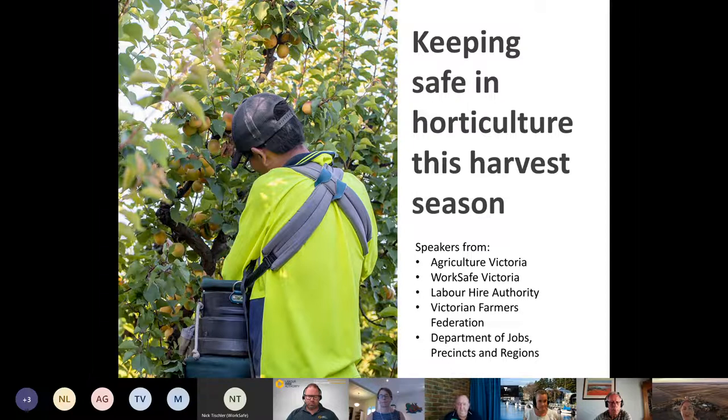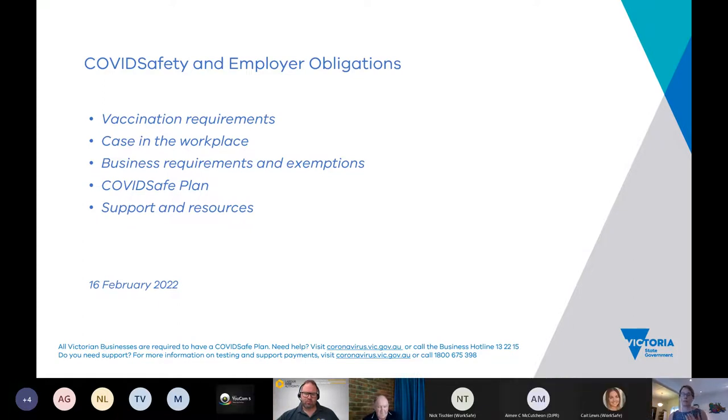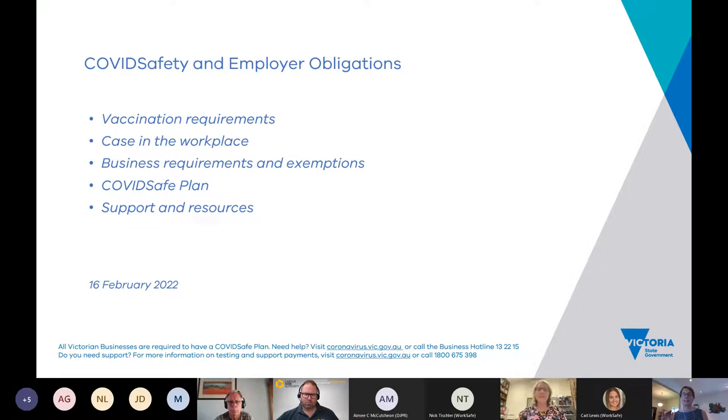I'll pass across to our first speaker, Claire Harper from the Department of Jobs, Precincts and Regions, who'll be talking to us about COVID-safe requirements. Thank you Kate. I work in the Industry Coordination Recovery Group within the Department of Jobs, Precincts and Regions, and I'm here to talk about the latest updates from a COVID-safe point of view — vaccination requirements, what happens when you have a case in the workplace, business requirements and exemptions, COVID-safe plans, and available supports.